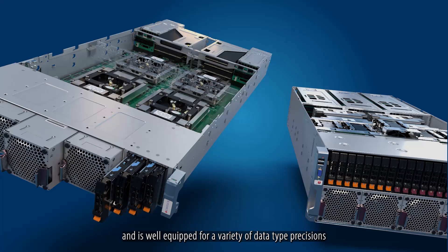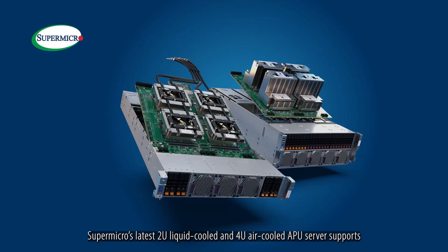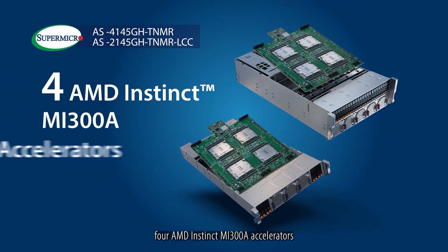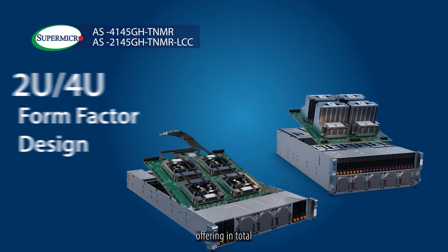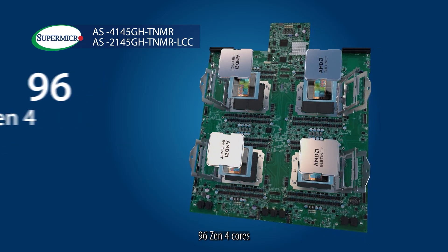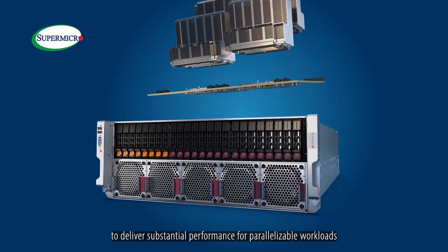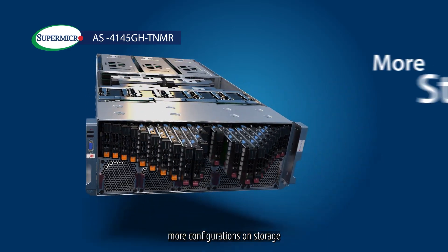Supermicro's latest 2U liquid-cooled and 4U air-cooled APU servers support 760-watt TDP of 4 AMD Instinct MI300A accelerators in a dense 2U and 4U form-factor design, offering in total 912 AMD CDNA 3 GPU compute units, 96 Zen 4 cores, and 512GB of unified HBM3 memory to deliver substantial performance for parallelizable workloads.